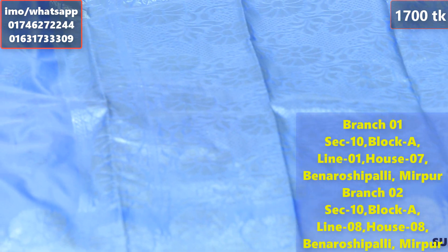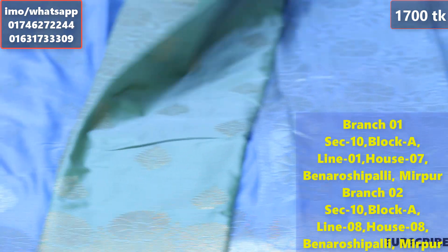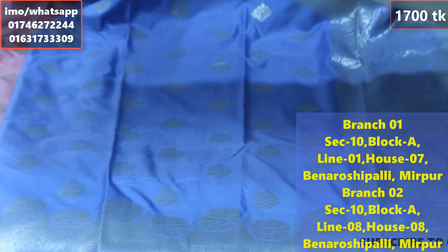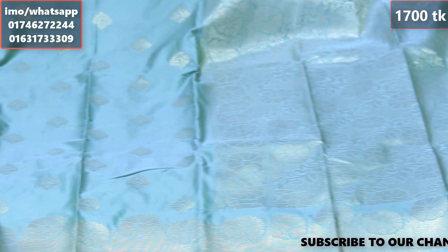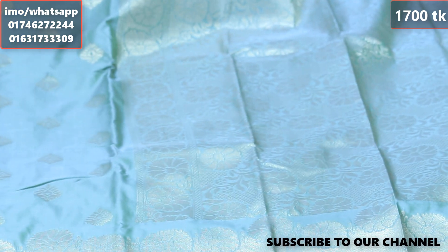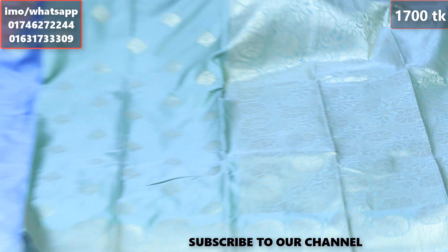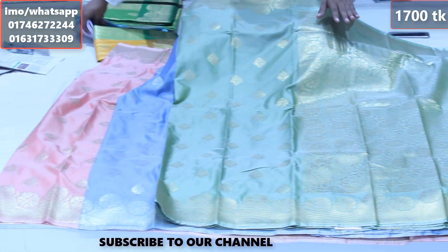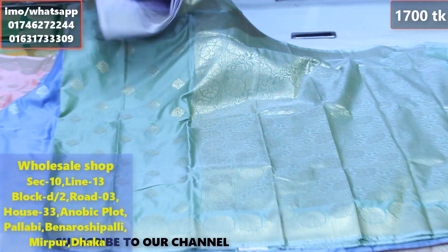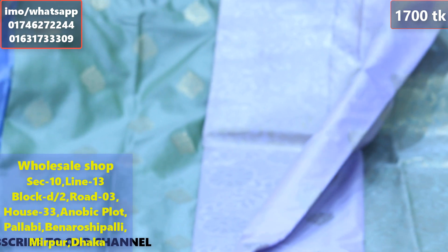Here we use a number of products — one, two, three products — and in addition we have four products in a very long collection. This is the first patent, which is the wholesale branch, the third line of Mirpur-Benaroshi Polli.